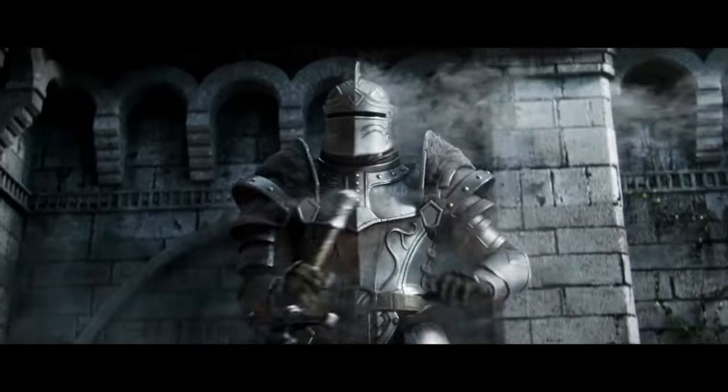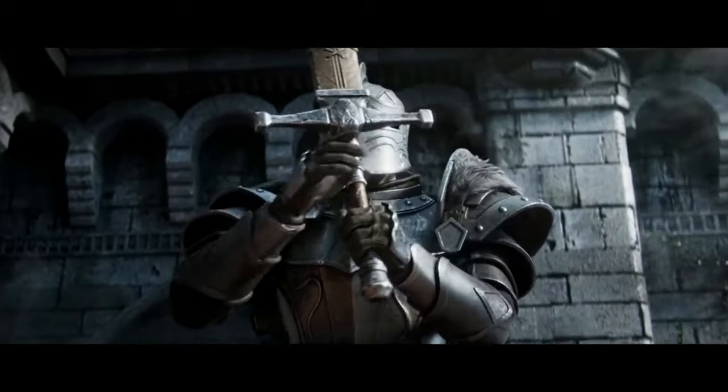We can take it one step further by teaching you a move you can practice right now in your backyard. And obviously if you saw the thumbnail for this video, you know we are starting with the fighter.